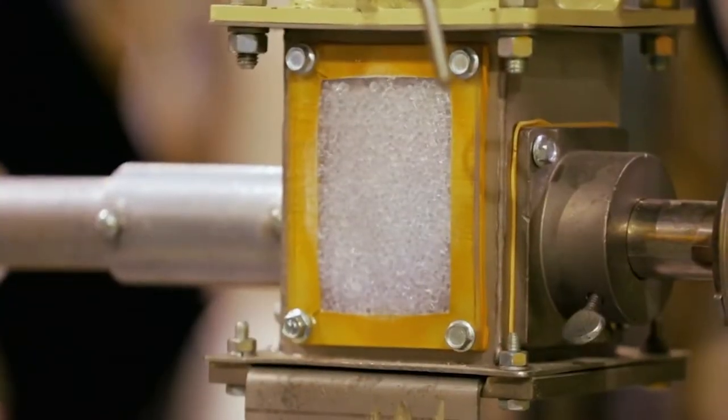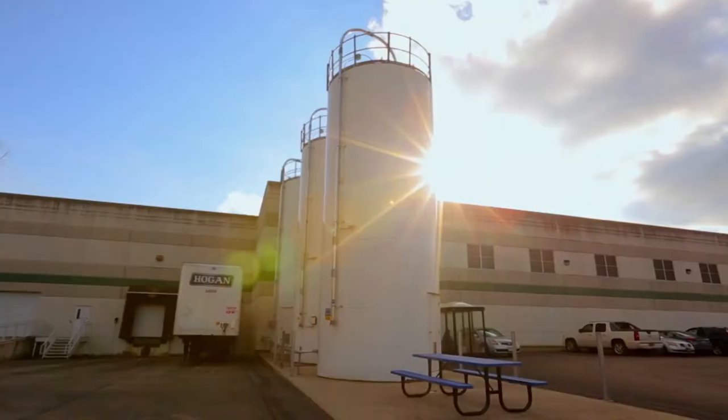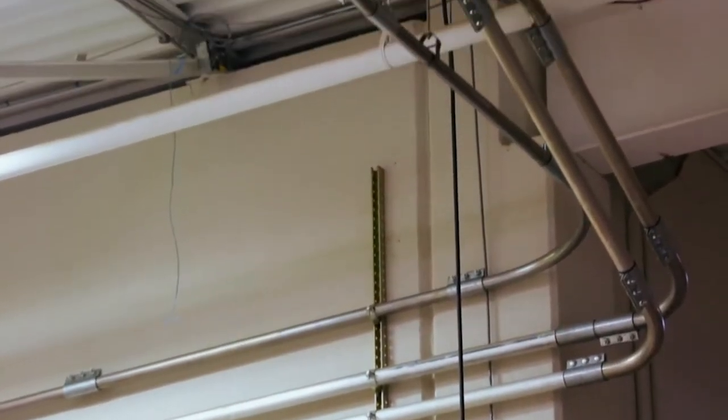The Nalgene bottle starts with BPA-free plastic pellets, which are stored in these giant silos. Each silo can hold over 35,000 kilograms of pellets. The pellets travel into the factory via these overhead pipes.